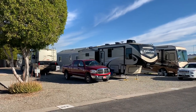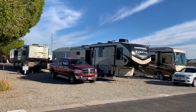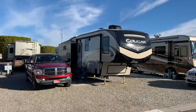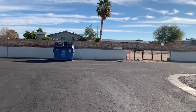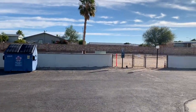Here's my site — site 43. Here's my rig. Just across the street is a dog park.